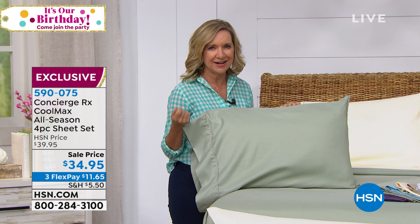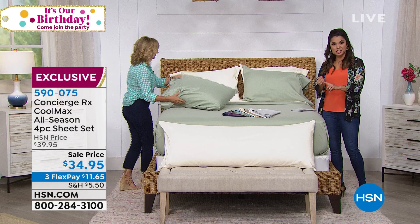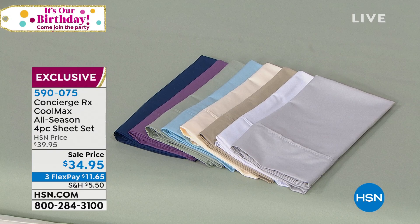What you're getting is a set: your flat sheet, your fitted sheet, and two pillowcases. If you pick up twin size it's one pillowcase, but everything else is two. All sizes — twin, full, queen, king, or California king — are all the same price. $34.95 is our surprise sale for you. And the colors, there's such a beautiful range.